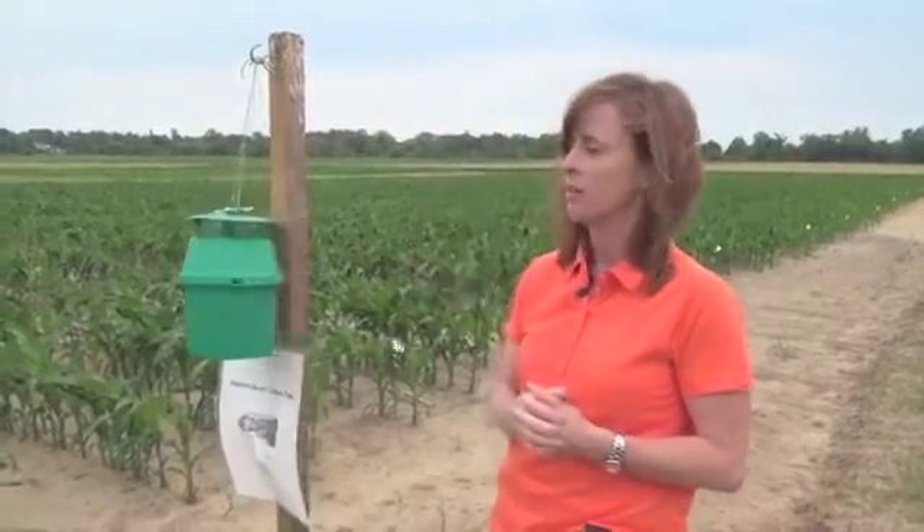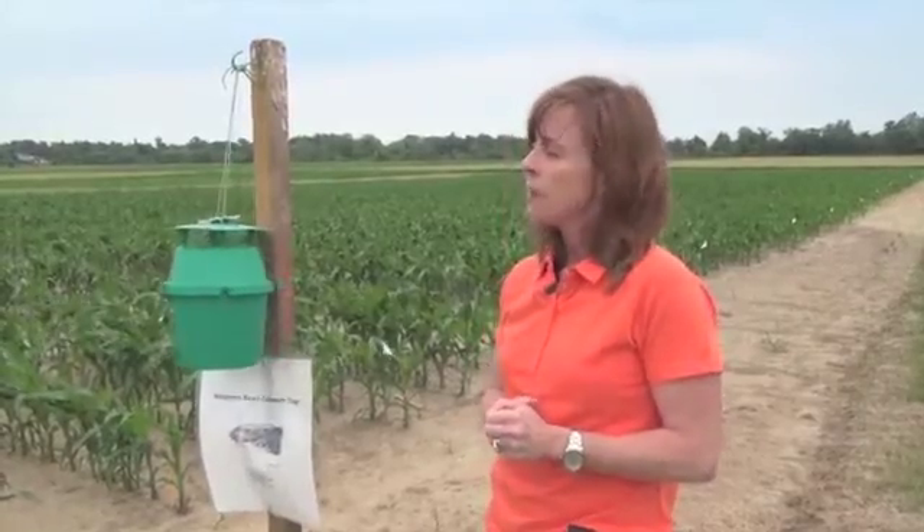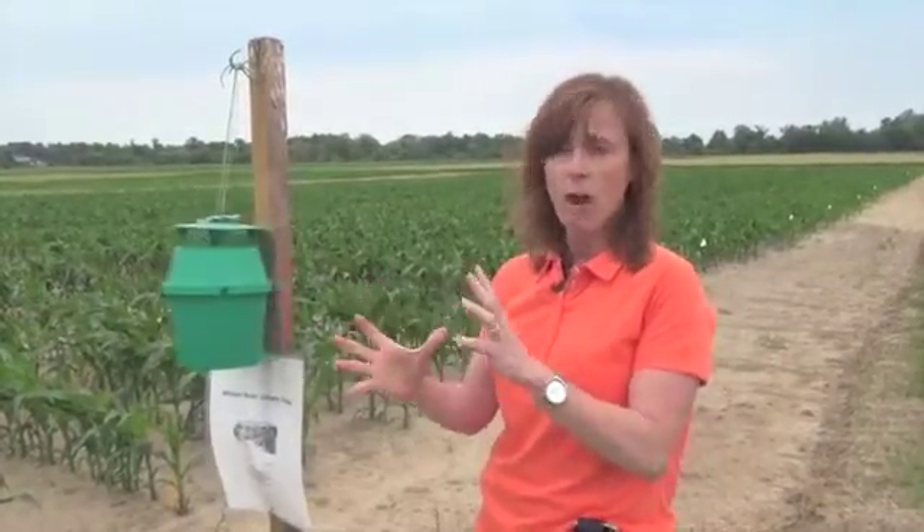The first catch this year was in Renfrew County, way up near Ottawa. Now we're starting to see numbers trickling in as more moths are being caught. Peak flight usually happens around the middle of July, which tends to be the egg laying period right around pre-tassel.